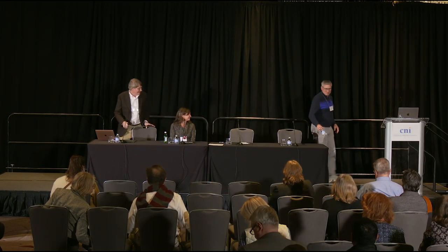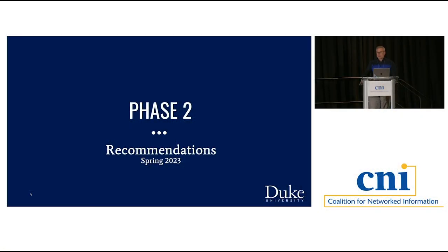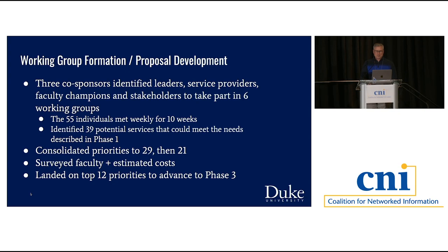I'm Tim McGarry, Associate University Librarian for Digital Strategies and Technology in the University Libraries at Duke. I'll talk about phases two and three of our process. The three co-sponsors—Tracy Futhi, Joe Salem, and Jenny Lodge—identified leaders, service providers, faculty champions, and stakeholders to take part in six working groups.